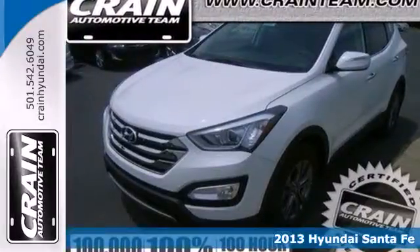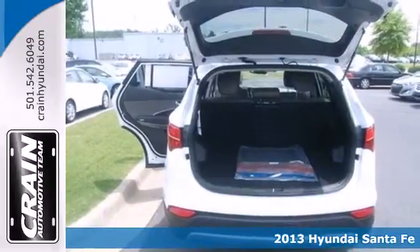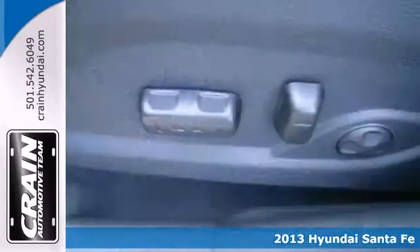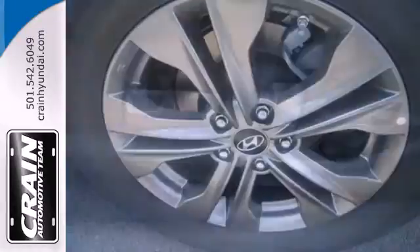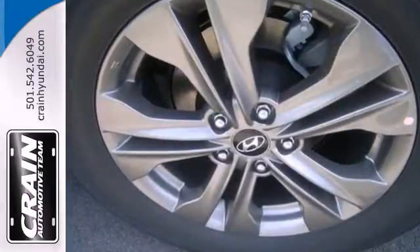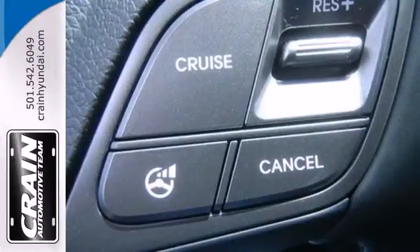Here's a 2013 Hyundai Santa Fe. This versatile vehicle is designed to keep up with your busy lifestyle while giving you terrific fuel efficiency. Its smooth lines were inspired by nature. It's a safe haven with traction control, electronic stability control and multiple standard airbags.